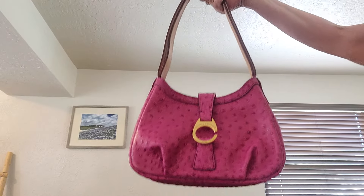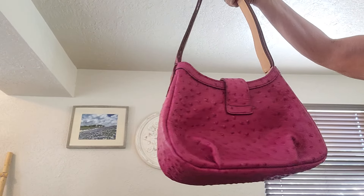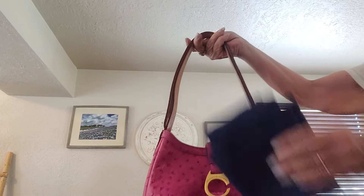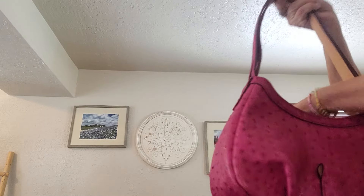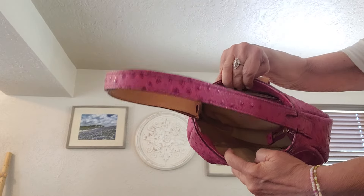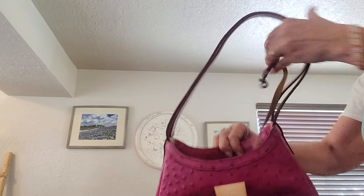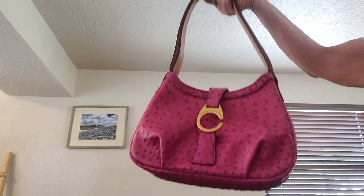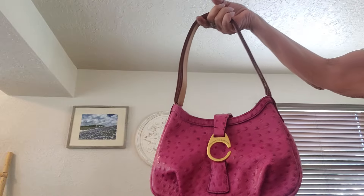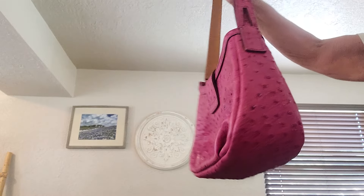Another pretty bag is the Derby bag by Dooney & Bourke. She has pleats and comes with a dust bag. She has a zip top, a beautiful interior with a zip on one side, a slip on the other, and of course a key keeper. This little bag in berry color is in like-new condition and measures 8 by 10 by 4.